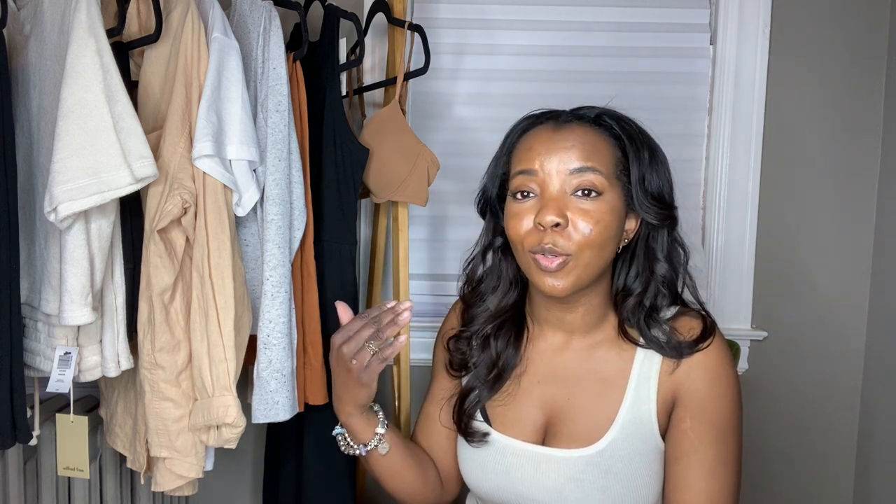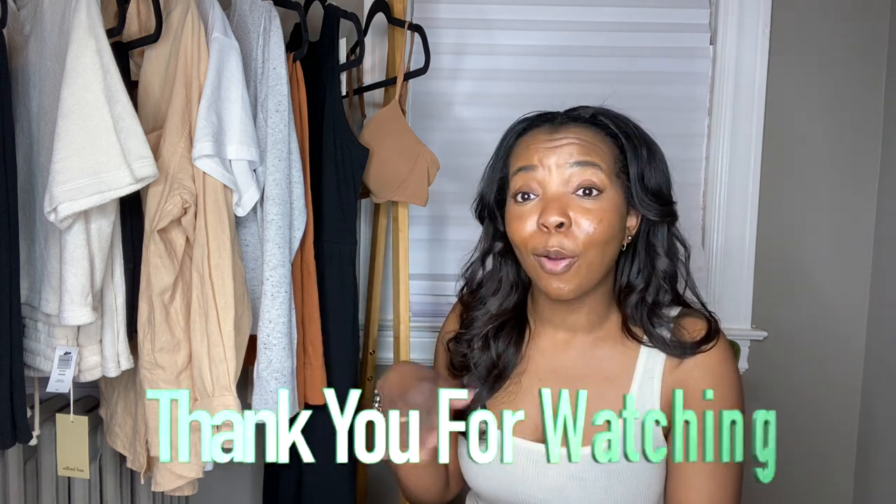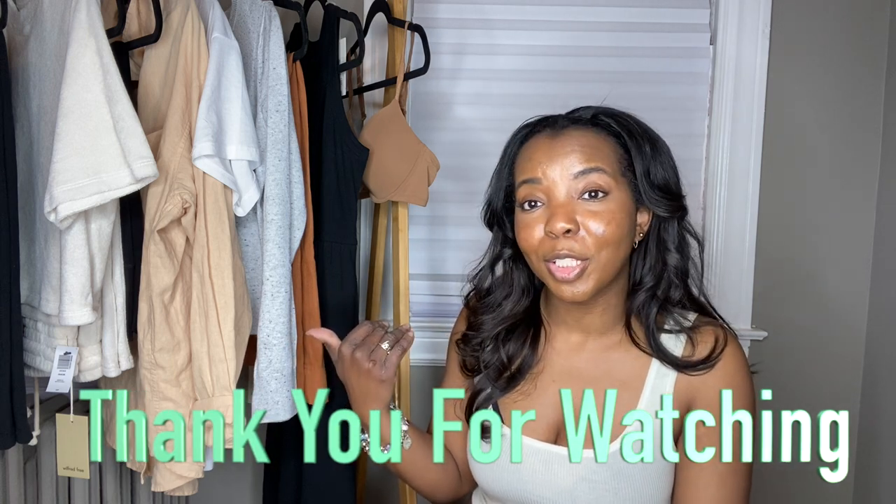I hope you enjoyed this haul video — or show and tell, rather. It's a show and tell: I'm showing and telling you about the things that I purchased. If you see anything that you like or anything that you already purchased that I talked about, let me know down in the comments. If you're not a subscriber, what are you doing? I need you to subscribe. My goal is to make more time so I can make more quality videos, because I really enjoy YouTube and I love sitting down talking about things that I purchased.